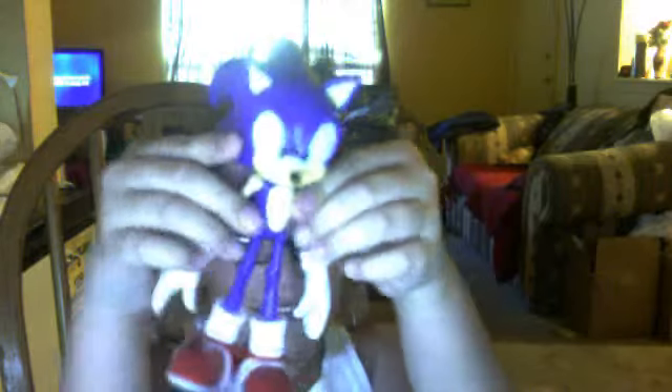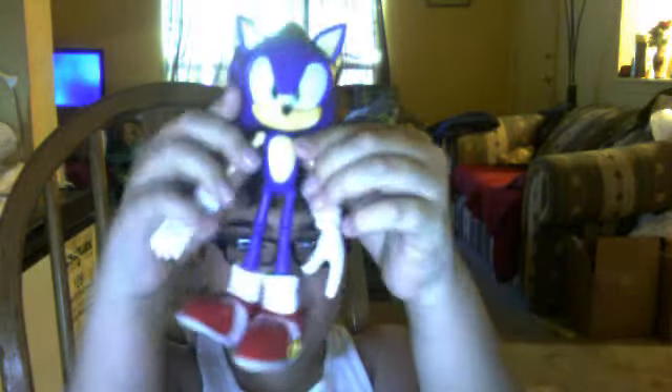Well, how about we take a break from Mr. Man and start focusing on the famous Hedgehog, Sonic. Sonic the Hedgehog.